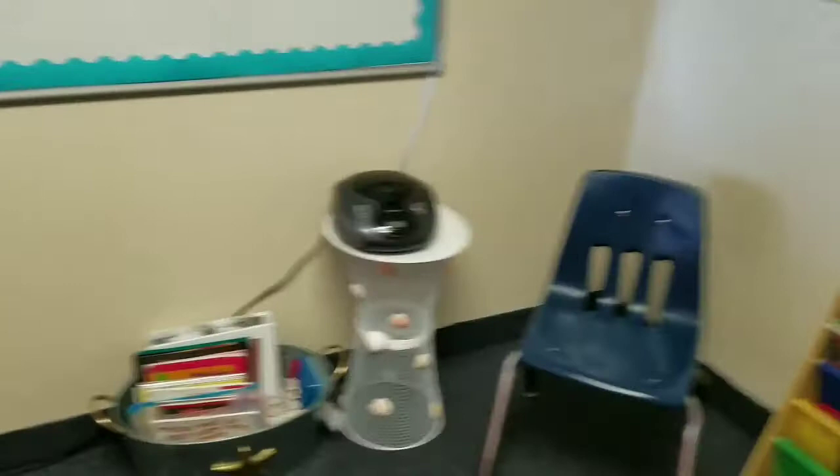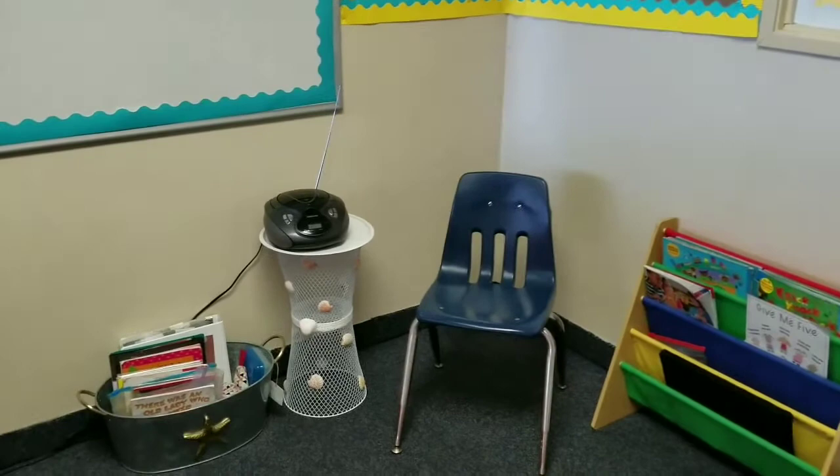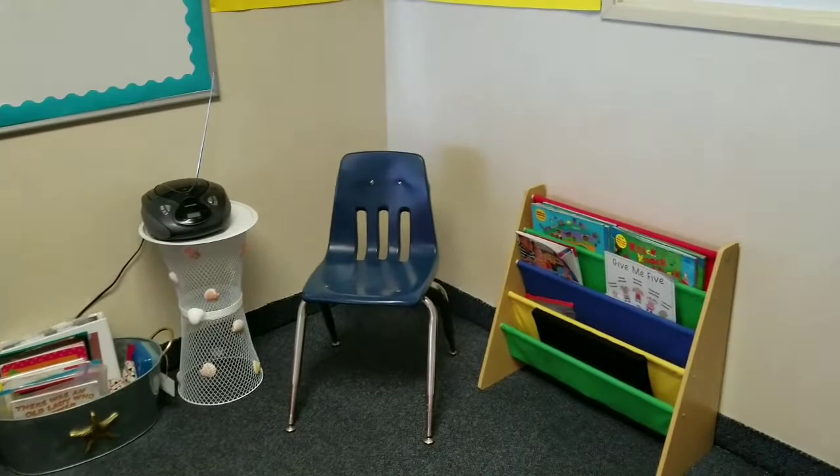This here is where we'll be doing some shared reading with the kids, so we have books. That bin I got from Marshalls or Burlington's. I made that stand the radio was sitting on — I saw a video on YouTube so I'll link it. It kind of fits my theme, and there's a little book thing there.